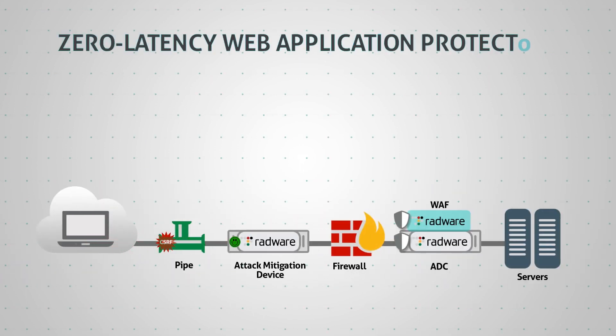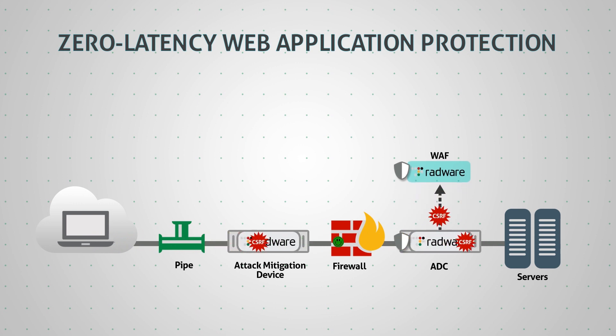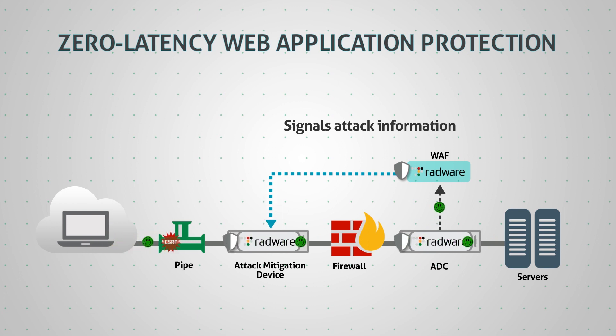In the case of a complex web-based attack, Radware's web application firewall, which can be deployed out of path, detects the attack and signals attack information back to the perimeter device to mitigate the attack at the perimeter, providing high performance mitigation in a no-risk, no-latency deployment.